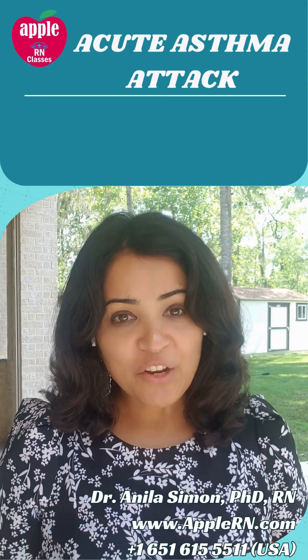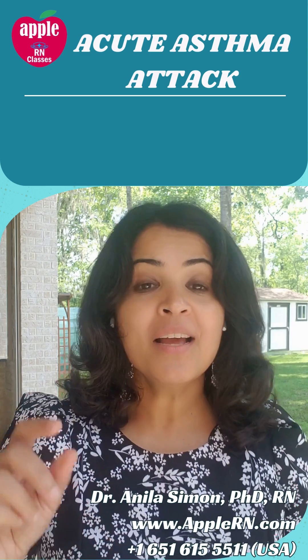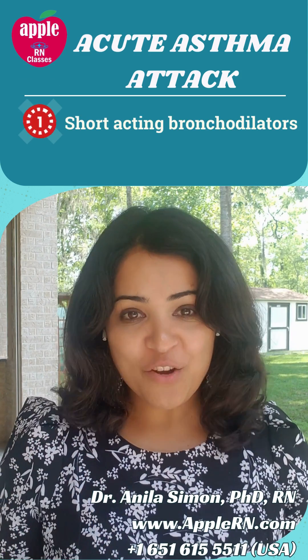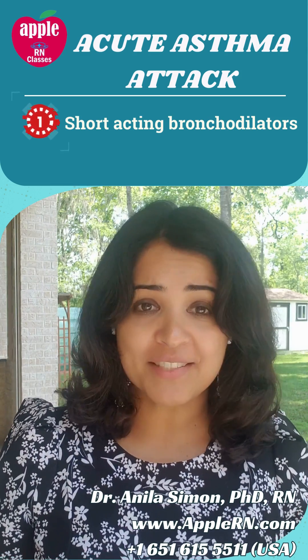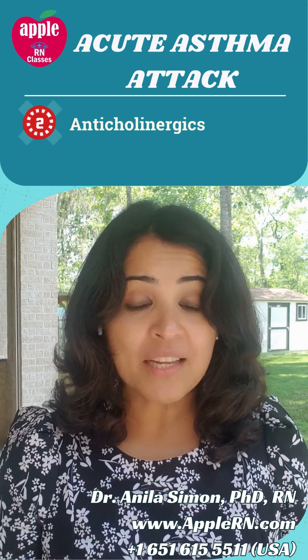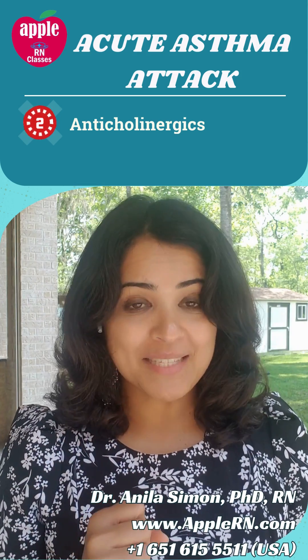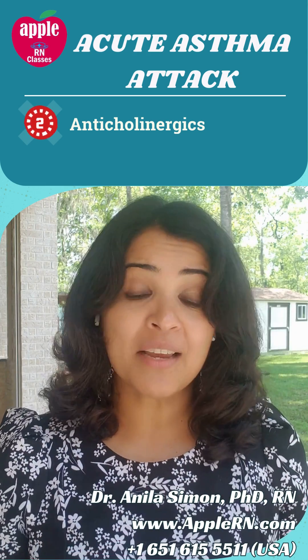If a child is having an acute asthma attack, there are three kinds of medications which might be helpful. Number one is the rescue medications — they are short-acting bronchodilators like albuterol or salmeterol. The second one is the anticholinergic medications; they help with relief from bronchospasm, and these are like ipratropium medications.